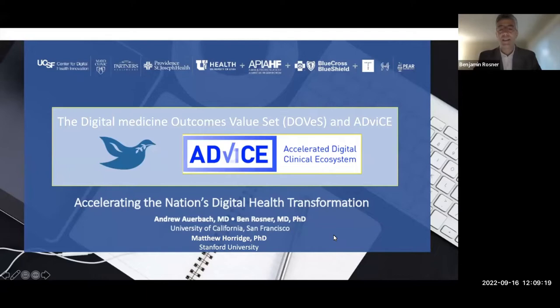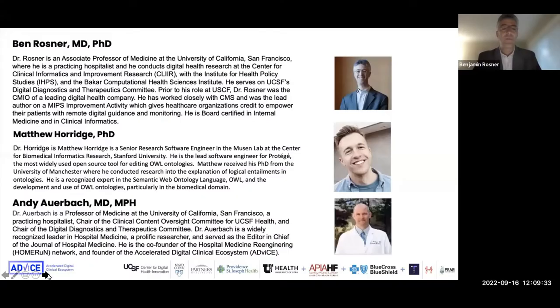Much of this has been supported by our FDA colleagues. We will do a demo of an ontology that we're developing, but I first want to give you a little bit of background for where the birth of the ontology came from.